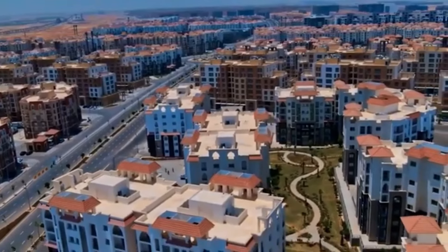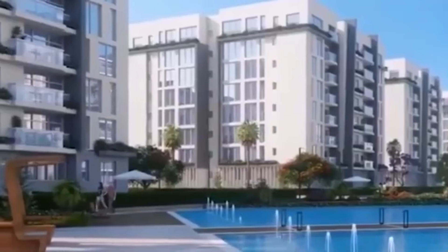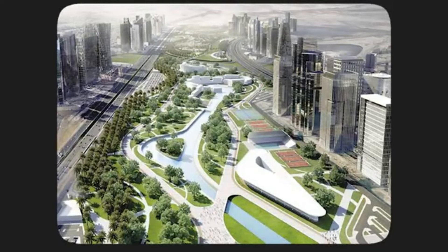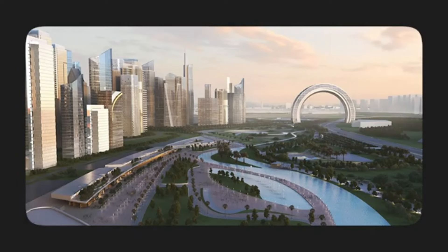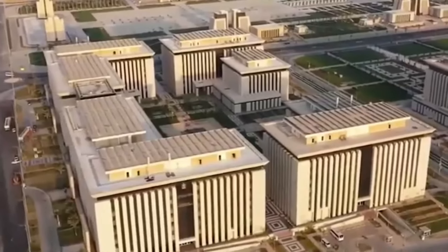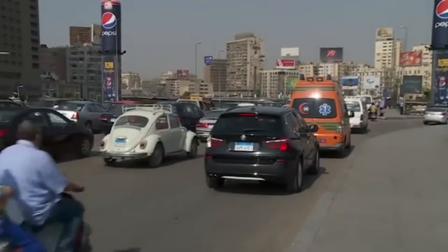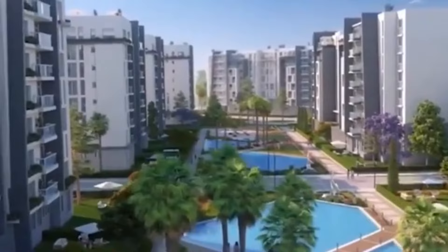The new administrative capital is not just about fancy towers and clean energy. This $58 billion city project features massive green parks — more green than Cairo has probably ever seen — a green river park area for recreation, the largest cathedral in the Middle East, and space for government buildings to call home. The city promises to tackle Cairo's traffic and overcrowding while trying to reel in international business.